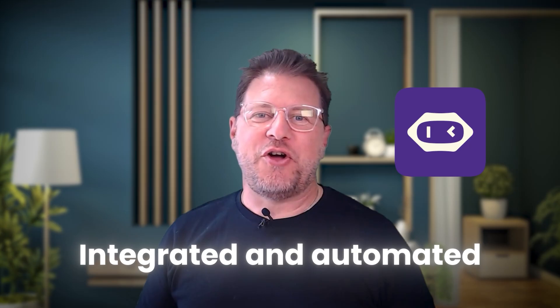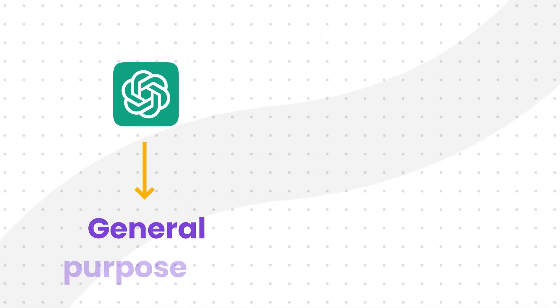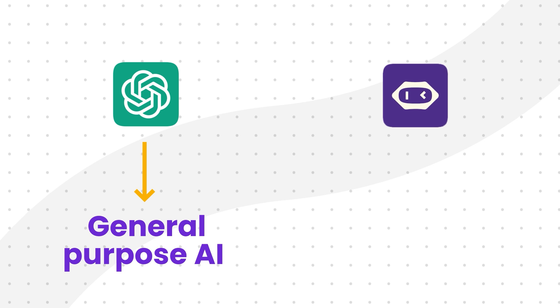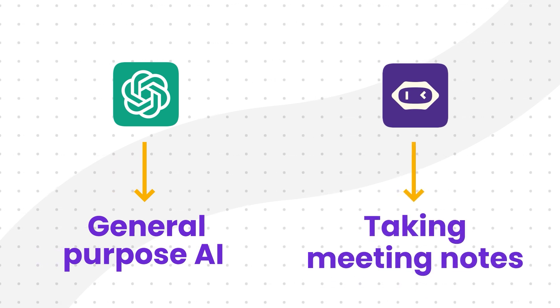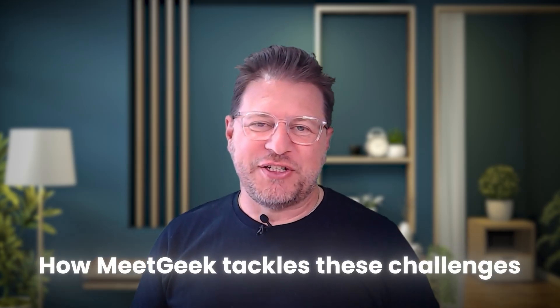This brings us to dedicated AI note-taking applications like MeetGeek, which offer a more integrated and automated experience. Unlike ChatGPT, which is a general-purpose AI, MeetGeek is a tool that's specifically built for taking meeting notes. So let's take a look at how MeetGeek is addressing the challenges we've discussed.